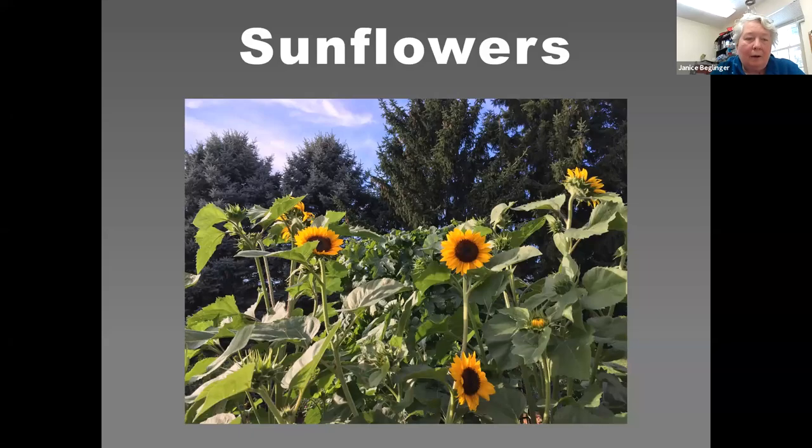Welcome everyone. My name is Brandy Waite, and I'm a Genesee County Master Gardener volunteer.